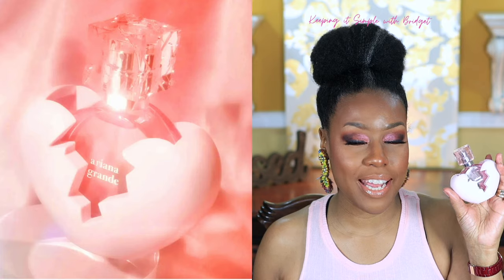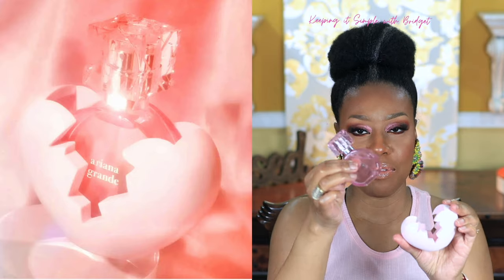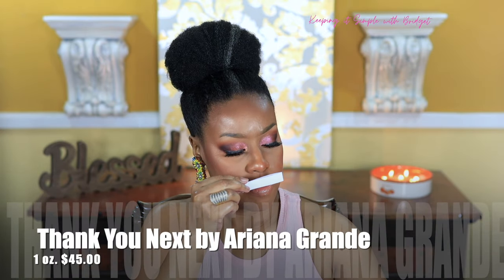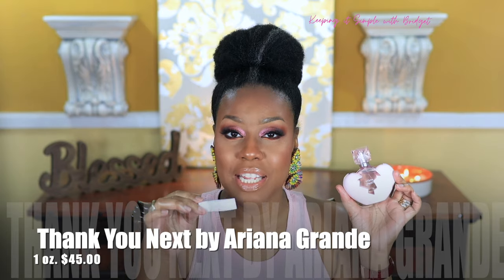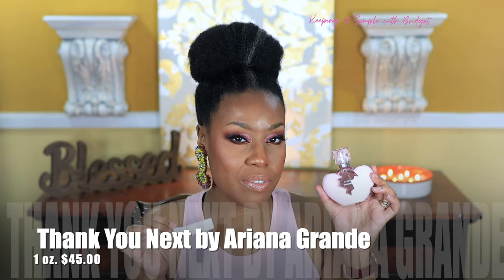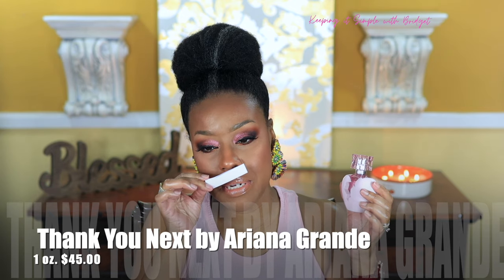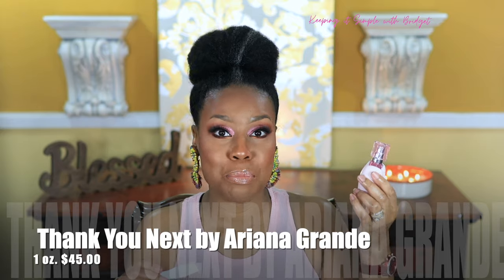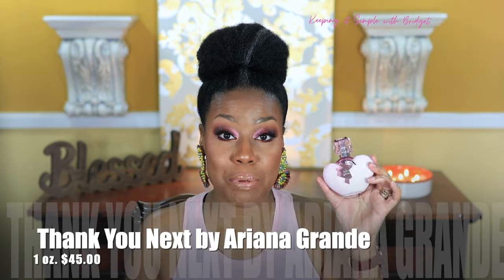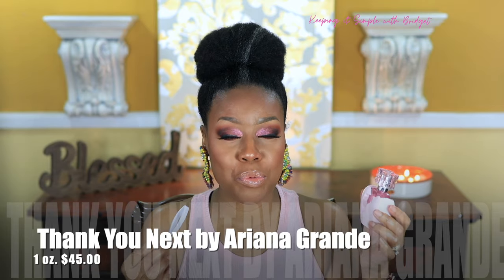The next sweet take on a pretty floral I have is Thank You Next by Ariana Grande. I have to say that YouTube made me buy this one — this little bottle is definitely cute. Initially, the first thing I get is the raspberry and pear. The raspberry is more dominant in this one. I can smell a little bit of the coconut, but not a lot. When it dries down, you do get the macaroons and a little bit of the musk. The raspberry kind of stays present throughout. In my opinion, this would be a crowd pleaser — it's a simple, soft, sweet floral fragrance. It's not overly sweet and not overly floral.